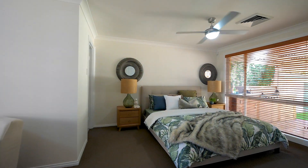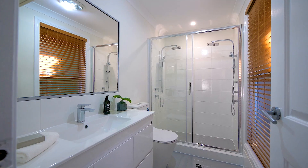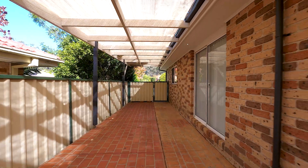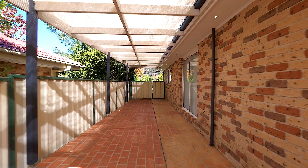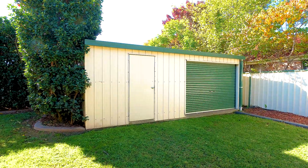The master bedroom has a freshly renovated ensuite to match the main bathroom renovation, and there's ducted air conditioning all year round. There's a large double garage with internal access plus undercover side access to the backyard, which has the added benefit of a six by four metre colour bond shed.